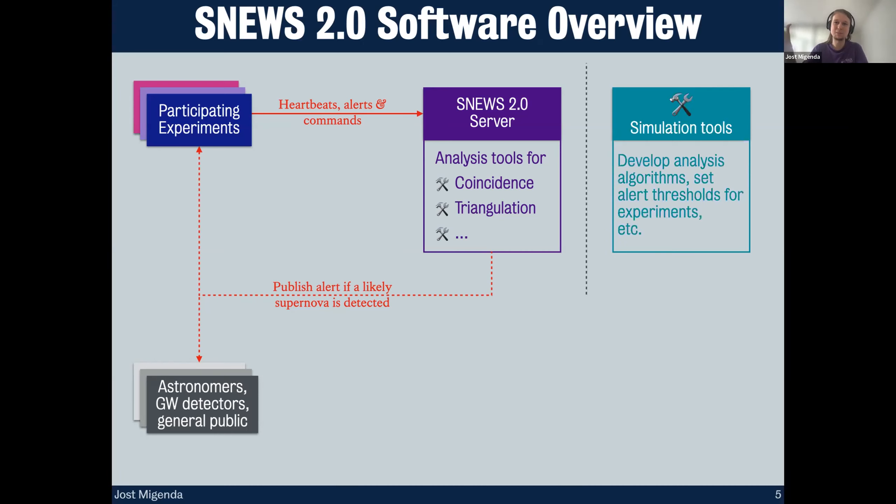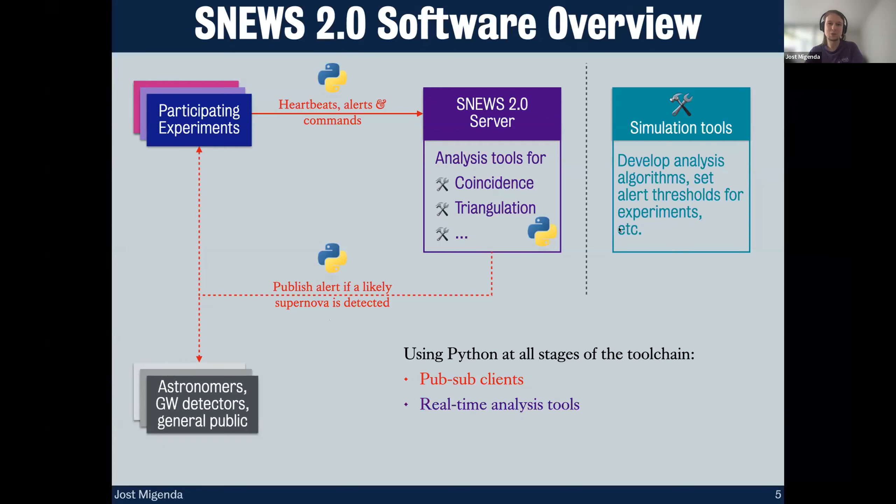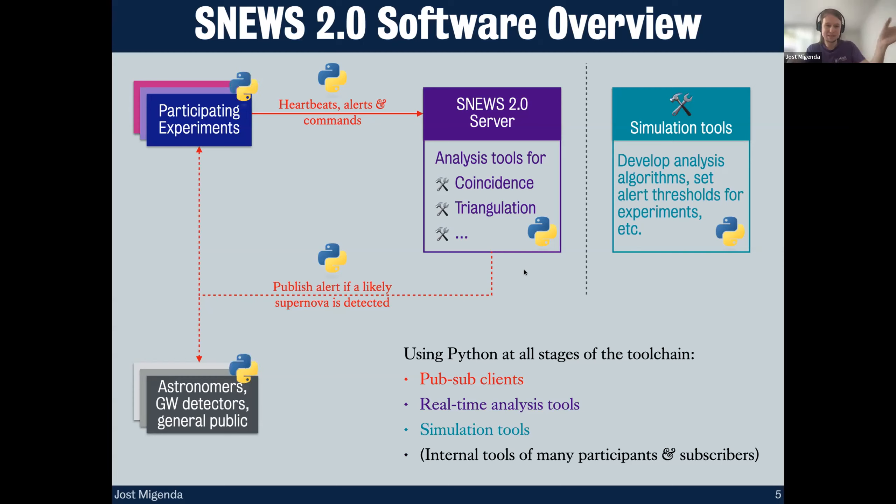In addition to the online system, we developed offline simulation tools to deal with supernova neutrinos. These are used to develop many parts of the online system, like developing analysis algorithms running on the server or setting alert thresholds for experiments. Across this whole tool chain we're using Python at all stages — for the pub/sub clients to publish and subscribe to messages, for the real-time analysis tools on our server, and for the offline simulation tools, which I'll demo in Binder in the later half of the talk.